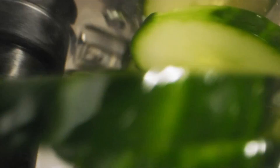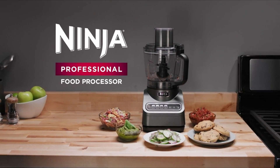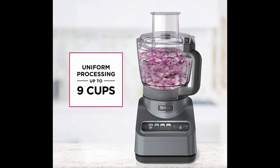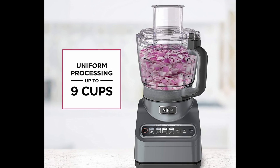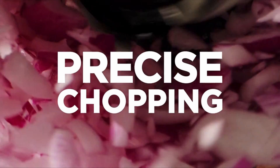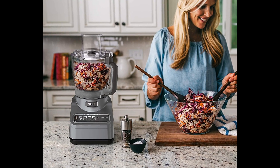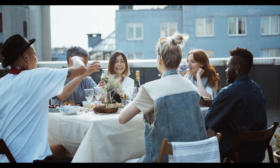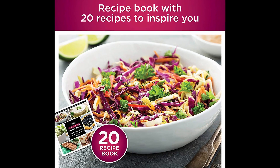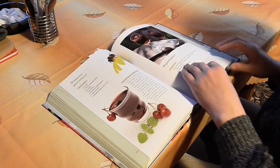Chop veggies, shred cheese, and make smooth sauces and pizza dough or cookie dough from scratch, all at the touch of a button. With the Ninja's extra-large 9-cup processing capacity, it delivers consistent results whether you're chopping a small batch or an entire bowl full of ingredients — great for families and for entertaining guests. The Ninja also includes a 20-recipe inspiration guide to help create delicious meals for any occasion.